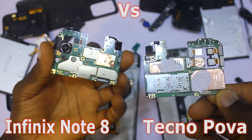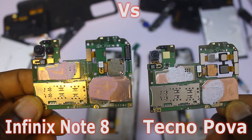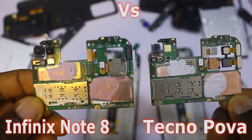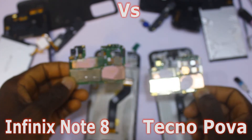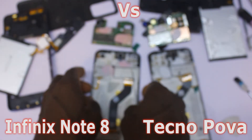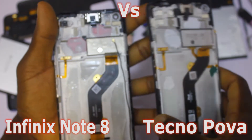The Tecno Pova and the Infinix Note 8 share the MediaTek Helio G80 chip, which is a gaming chipset. From what we can see, both have a good cooling system — there's enough thermal paste and copper taping, and the arrangement looks very similar. So if you're going for either one specifically for gaming, you can go ahead with both phones.